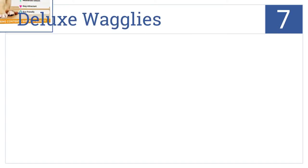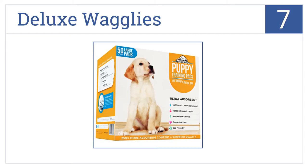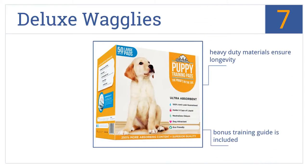At number seven, with 250 percent more absorbing material than average, the Deluxe Wagglies can take up to one liter of liquid. Their larger size makes them ideal for use by bigger puppies. They're made with heavy-duty materials that ensure longevity and include a bonus training guide, but the borders on these pads are a little too thin.